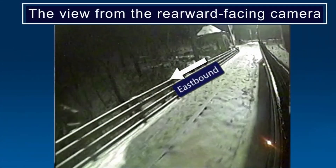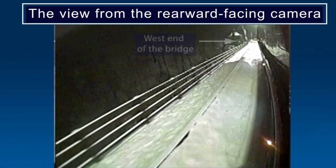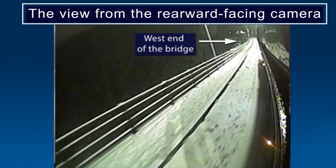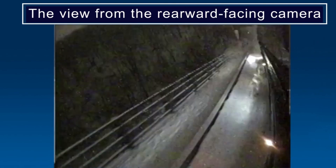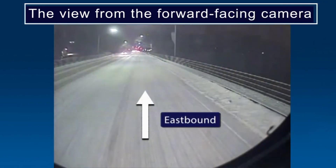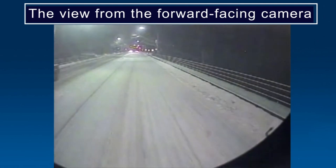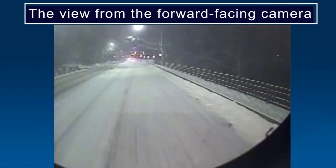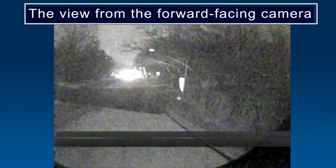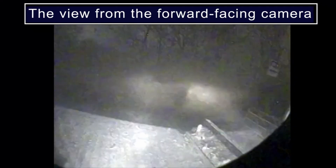This video is absolutely terrifying. You can see they nearly made it across the bridge. They're going eastbound, and if you look at the railing on the left, you'll start to see it drop as the bridge deck collapses. Here's the front-facing view — the bridge is literally collapsing behind them as they're traveling, and the driver was able to stop before going over the big lip from the end of the bridge deck.